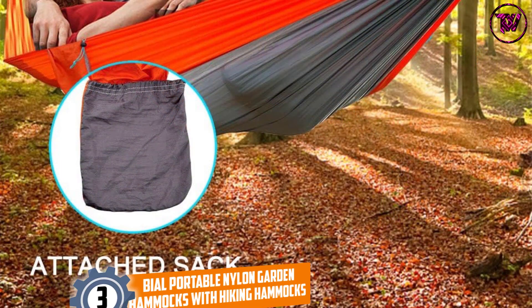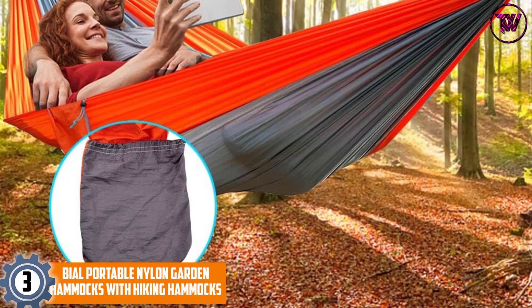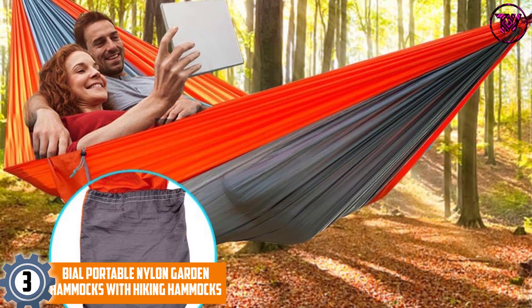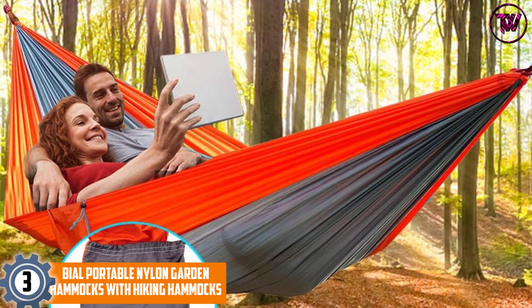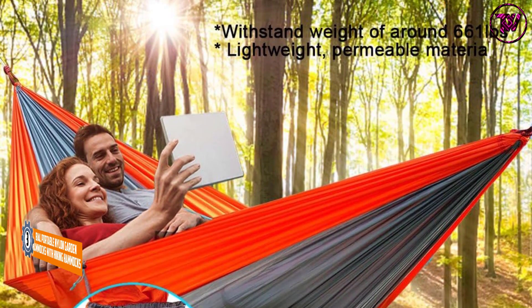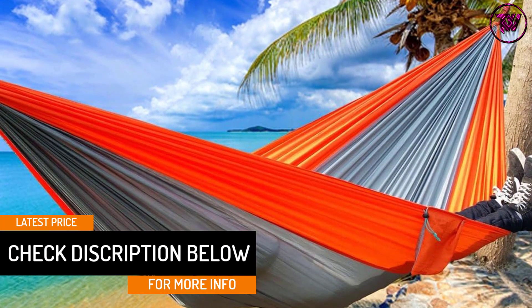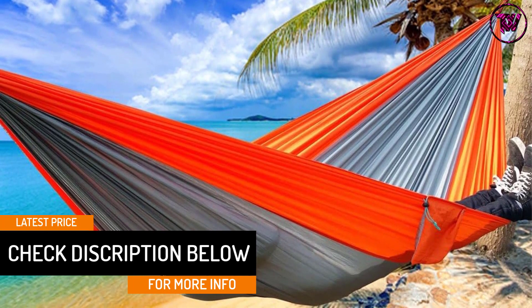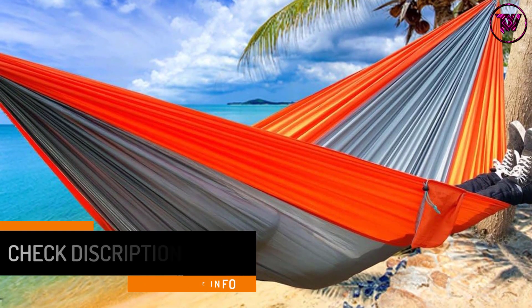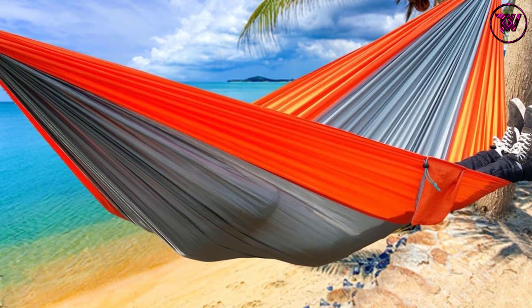At number 3: the Veal Portable Nylon Garden Hammock with Hiking Hammock. This hammock is lightweight and movable, making it perfect for use while hiking, camping, and other outdoor activities. The hammock is black in color and has room for an adult of average height. It is constructed from a breathable material that is simple to use and easy to launder and dry.